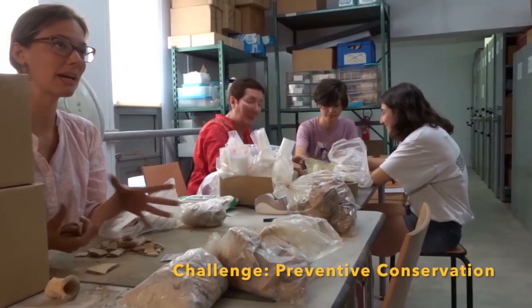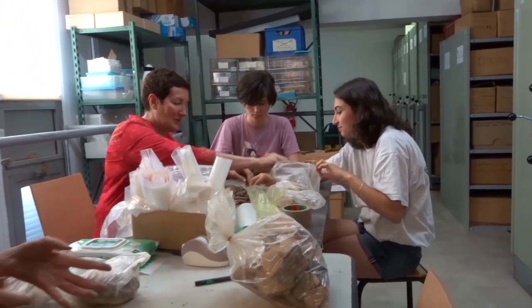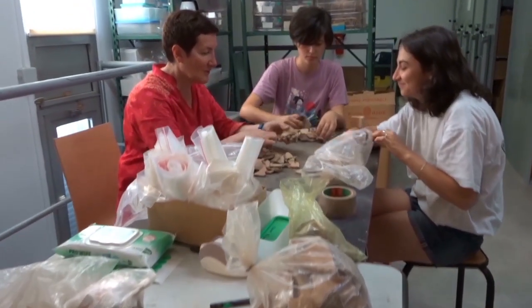You can easily imagine the challenges this is for our scientific and preventive conservation team in our day-to-day work. ScienceMAT will represent a real improvement for preventive conservation.